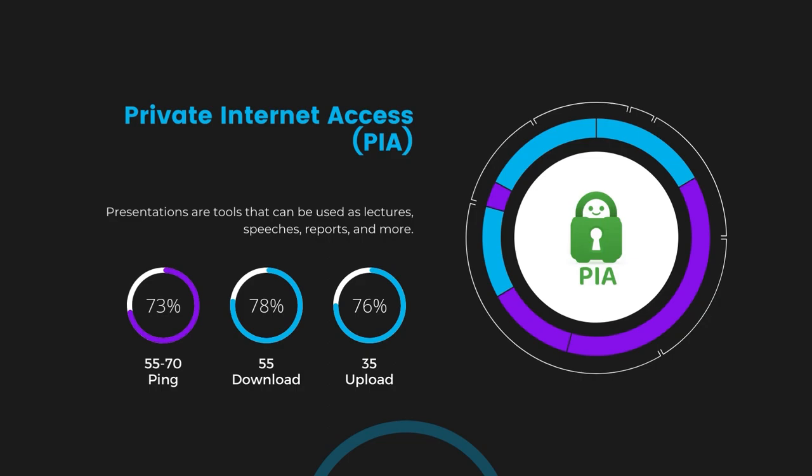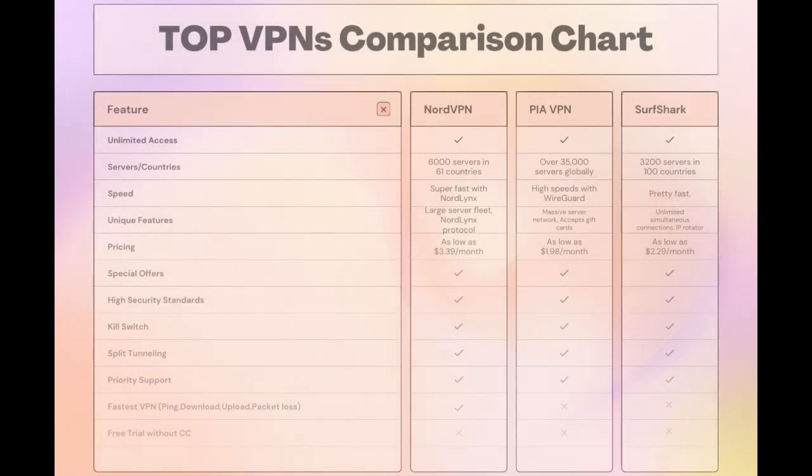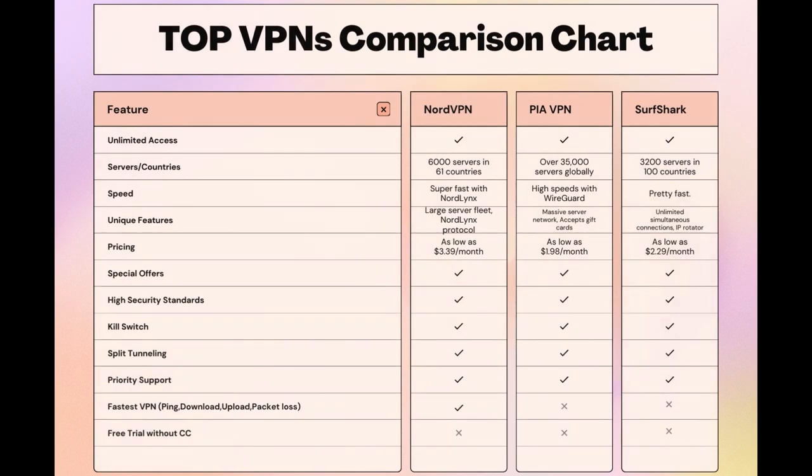Considering all factors, here's a detailed comparison of the best VPNs for Demonoid. NordVPN shines with its extensive network of 6,000 servers in 61 countries, catering to Demonoid users with the NordLynx protocol for fast, secure browsing and streaming. Surfshark is perfect for those who utilize multiple devices simultaneously, offering unlimited connections. Meanwhile, PIA boasts the most extensive server network, allowing connections from nearly any location. NordVPN consistently excels in speed, security, and server reach, marking it as the preferred choice for an enhanced experience on Demonoid.